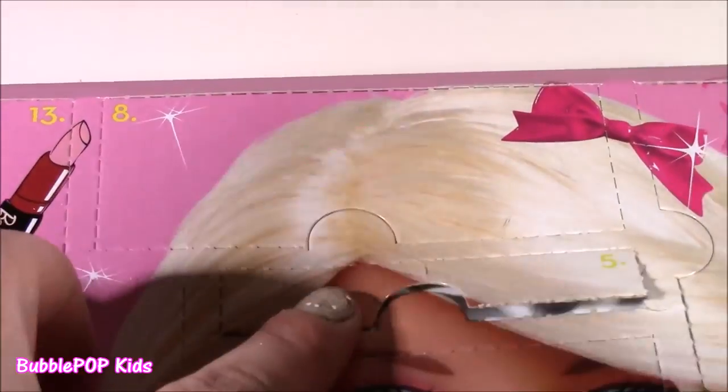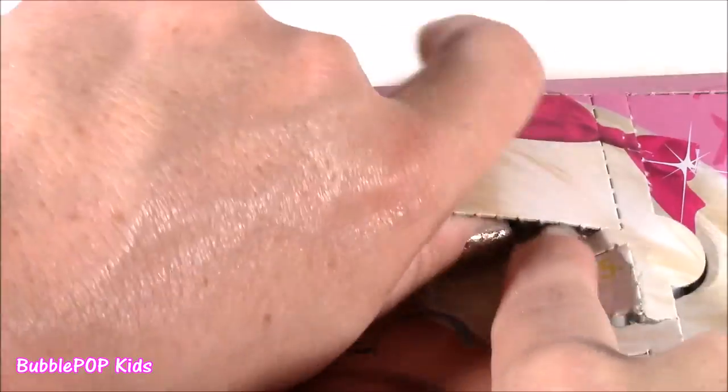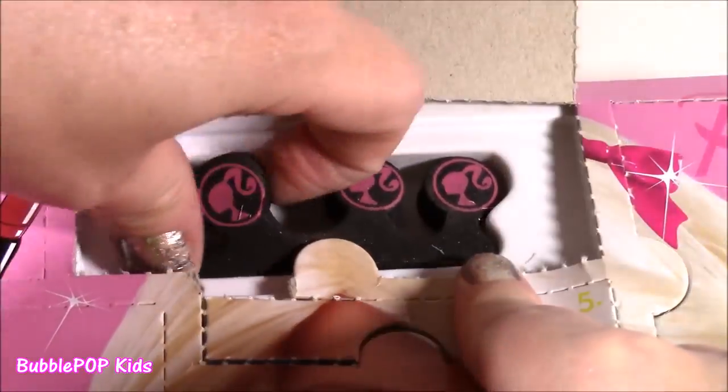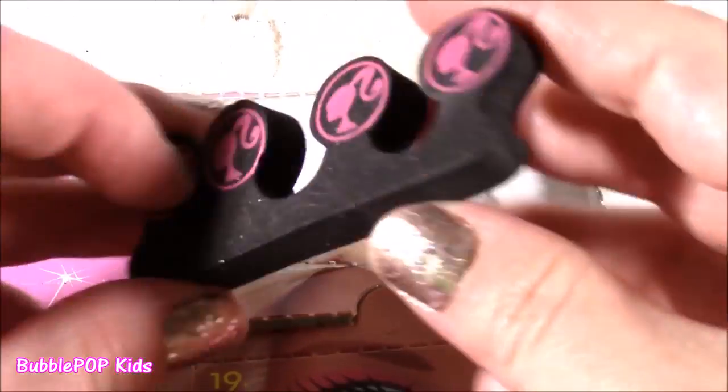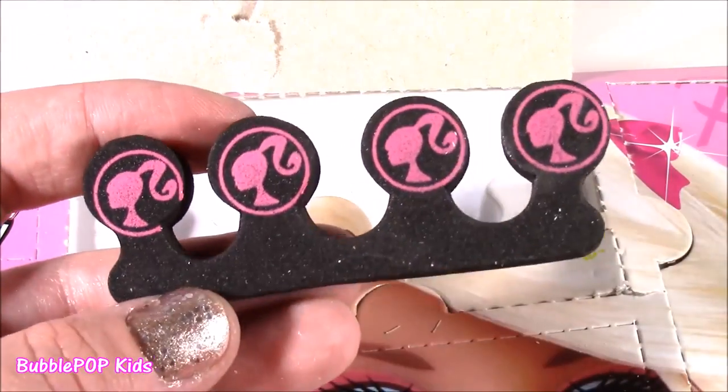And then on to number 8 — it's at the top of Barbie's head, she has a little bow on. It is one of those little manicure finger and toe sponges. I love these Barbie colors with the pink and black.